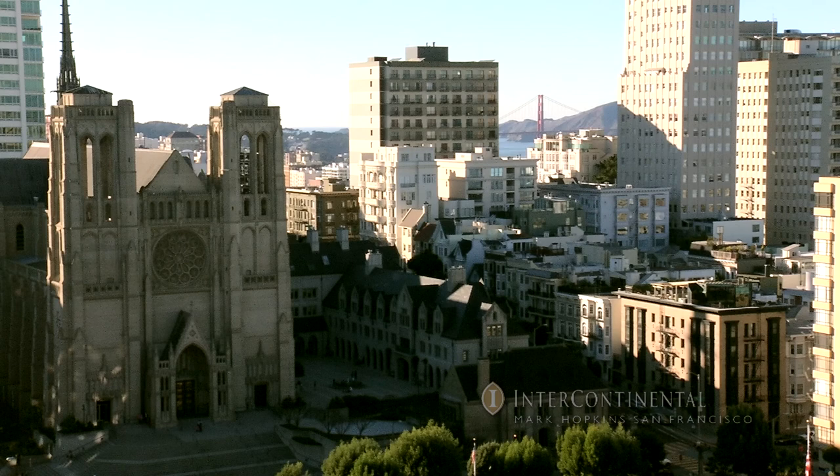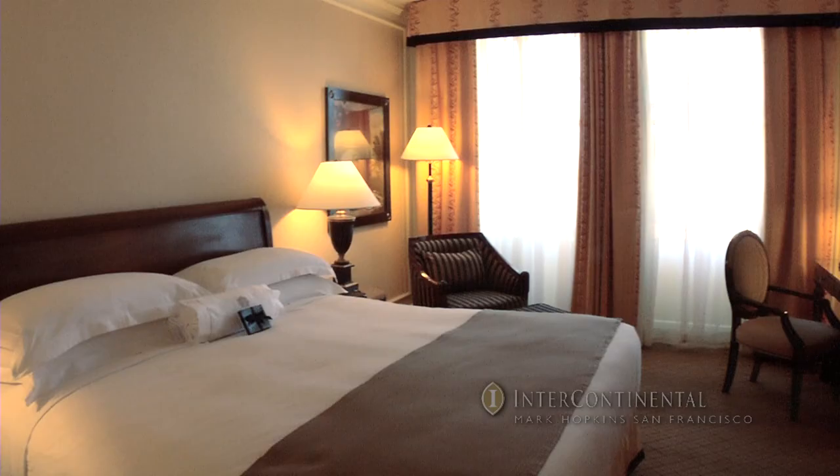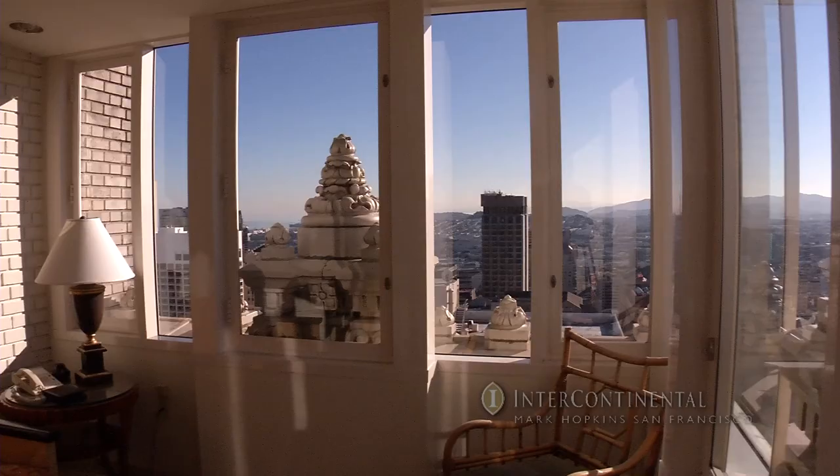In addition to amazing views of the city, each hotel room features classic and elegant design lines, desk-level electrical outlets, two multi-line speaker phones, and plenty of entertainment and internet options.